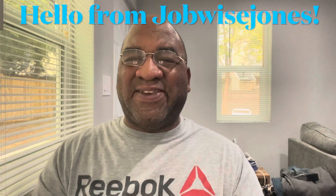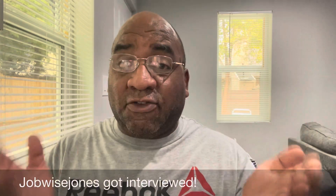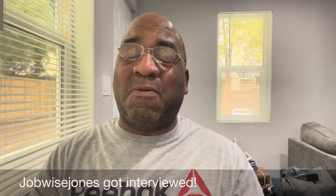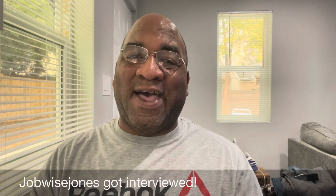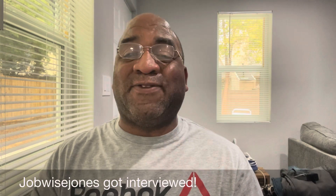Hey guys, JobWise Jones here. Good to see you again. You've probably noticed in the past few weeks I've got a little mess behind me. This is because JobWise Jones got interviewed also. I went for a job within my hospital administration work there, and my first interview was like two months ago. I had a seven panel board interviewing me for over an hour and 15 minutes.